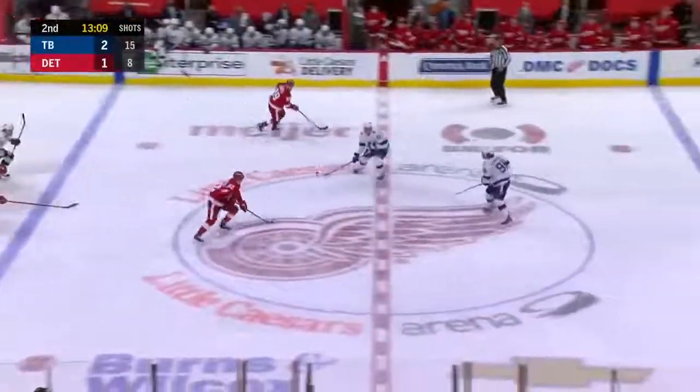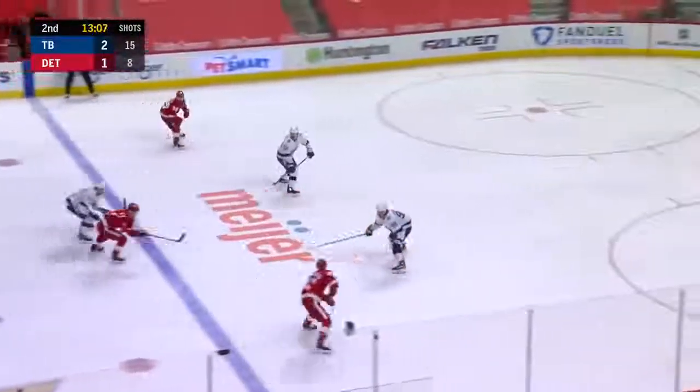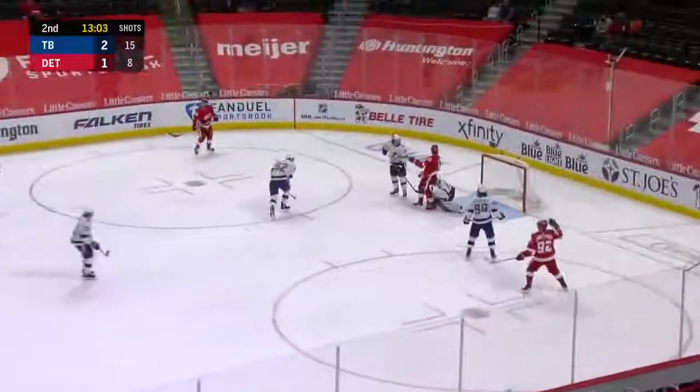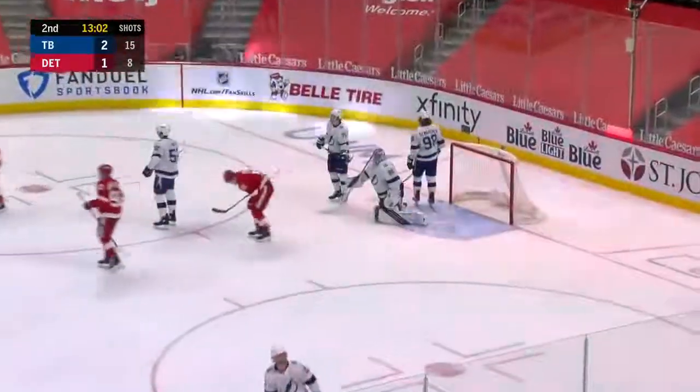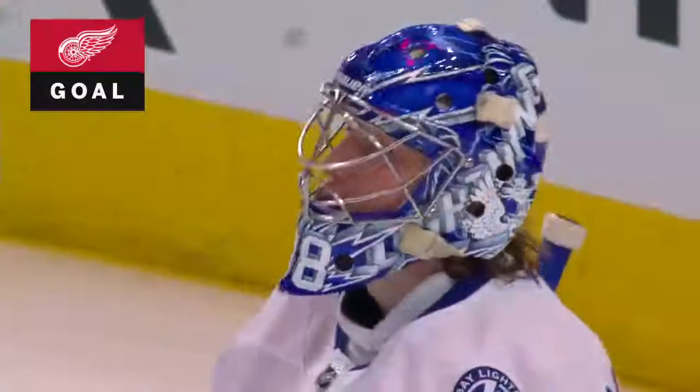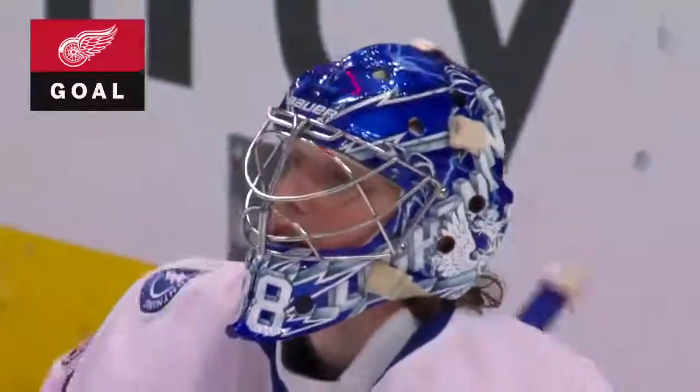Mantha brings it ahead — seven points in the past eight games against his former team. Mantha scores! What a shot — he let it rip, and the Red Wings have tied it up!